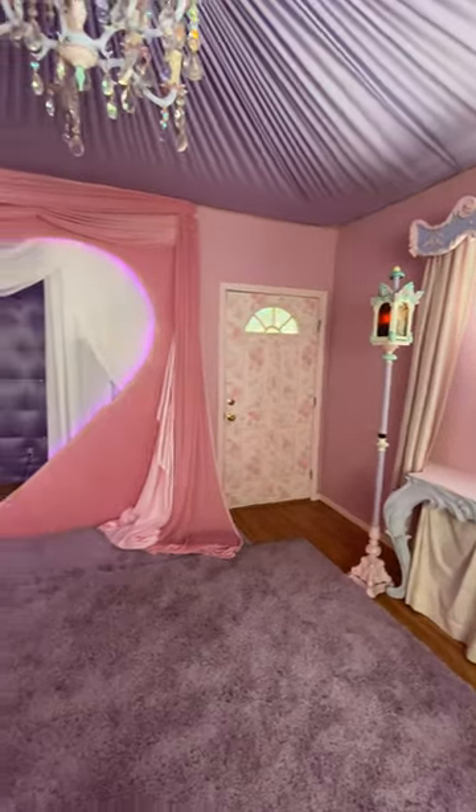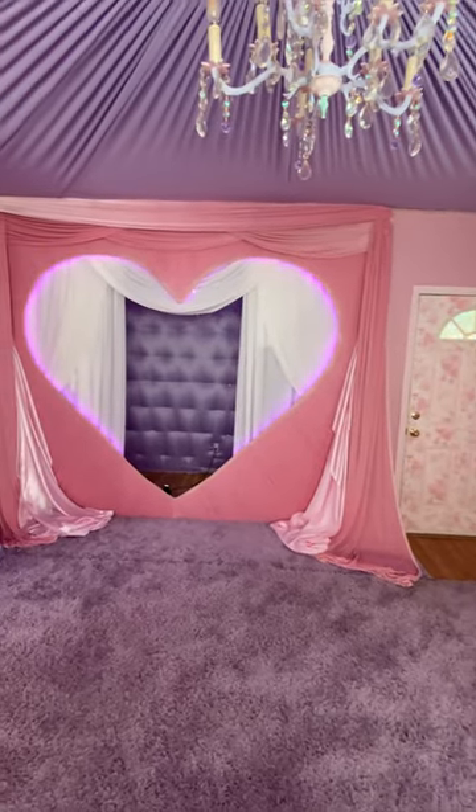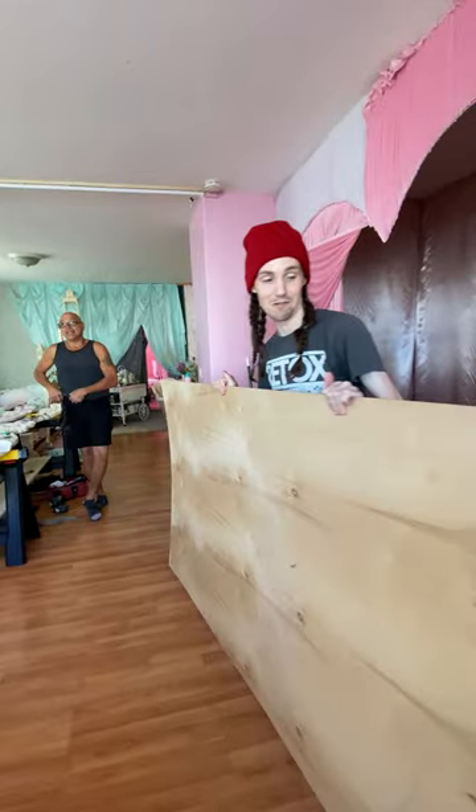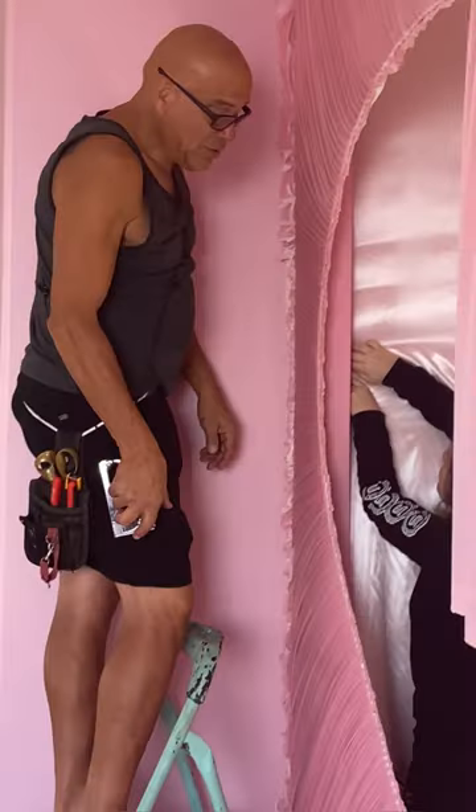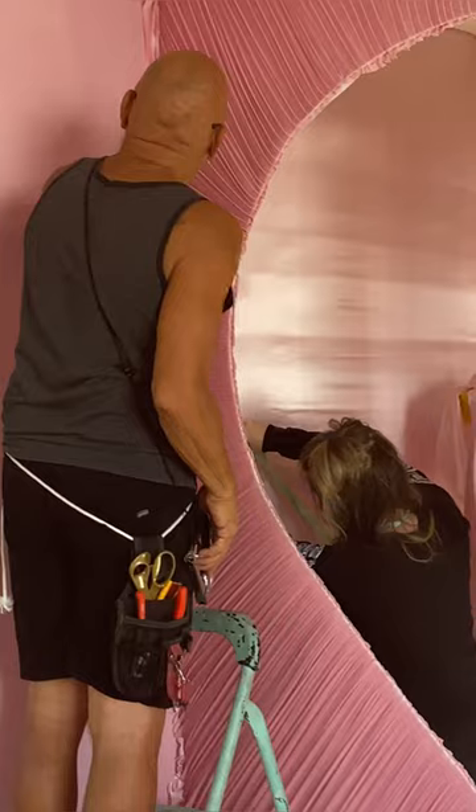I think it turned out amazing. It's better than what I had in my head, and I just have so many awesome memories of building this thing over the past year with my partner, just spending summer afternoons drinking beer, listening to music, and making art.